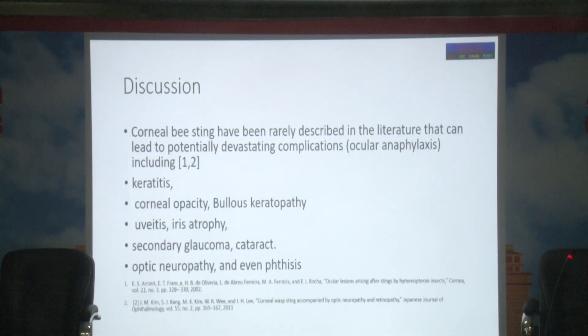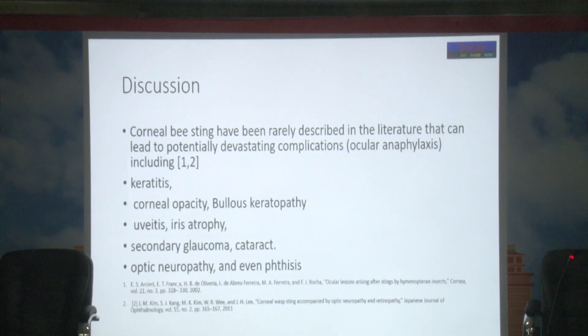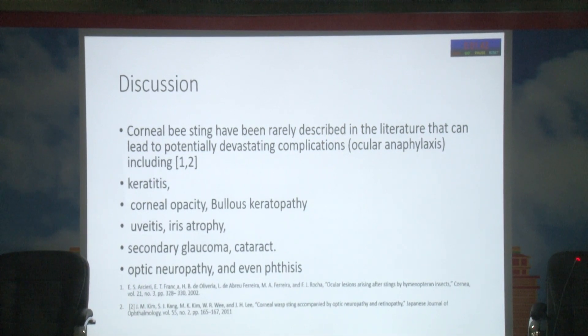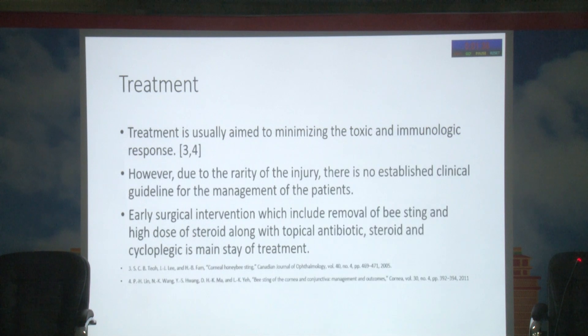In discussion: corneal bee sting has been rarely described in the literature. It can lead to potentially devastating complications from ocular anaphylaxis, including keratitis, corneal opacity, bullous keratopathy, uveitis, iris atrophy, secondary glaucoma, cataract, optic neuritis, and even phthisis bulbi.